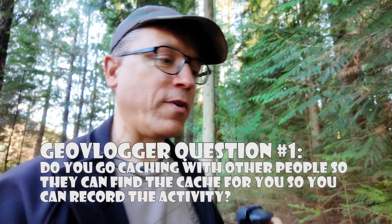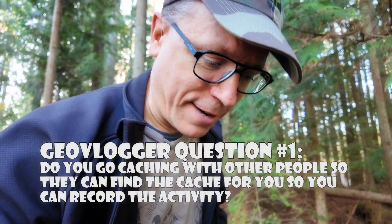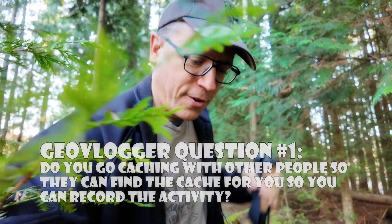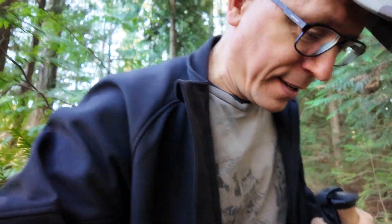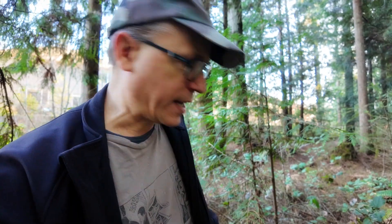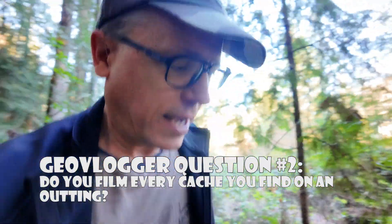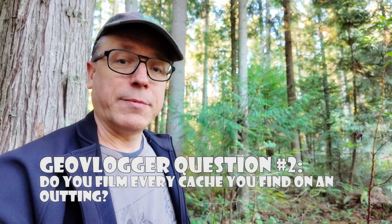That's why I bring people along — so they can find the caches for me while I vlog this stuff. This is a question for you vloggers out there: when you're out caching, do you kind of rely on the other people to find the cache so you can film it? Or is it like an equal effort — you film and then you go caching as well? It's kind of 50-50 here today. I haven't filmed a lot of the other caches — we just took pictures after we found them because I don't want to film every cache. Do you film every cache you find when you're out on a run, or do you just film whatever and go with that? Let me know down below.